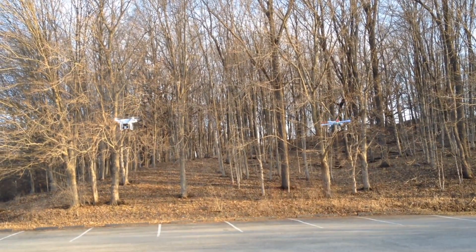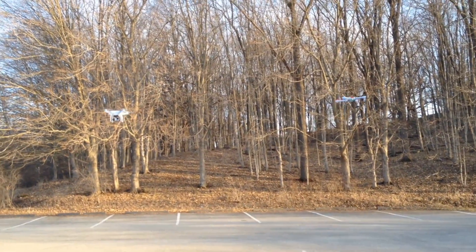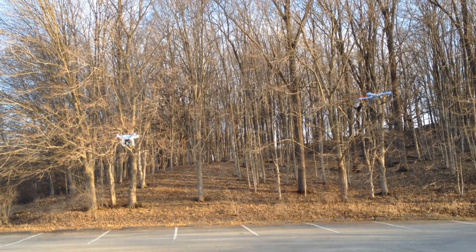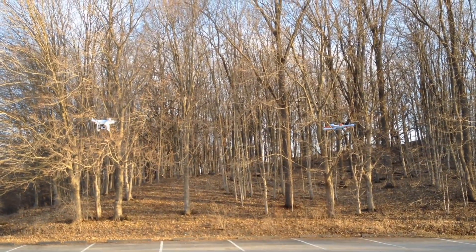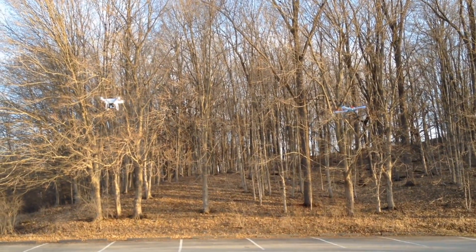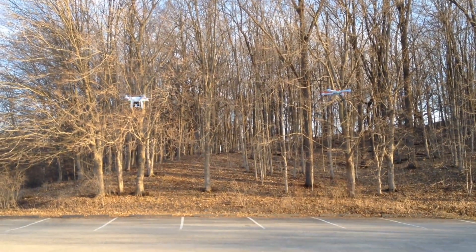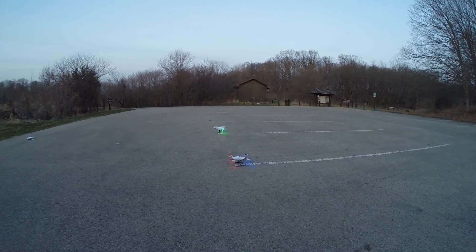Got them both at the same height now. We're just going to let them sit there and hover — no input from our sticks at all. They're both doing an outstanding job, holding their column and holding their height. What more can you ask for? Okay, so we got GPS lock.